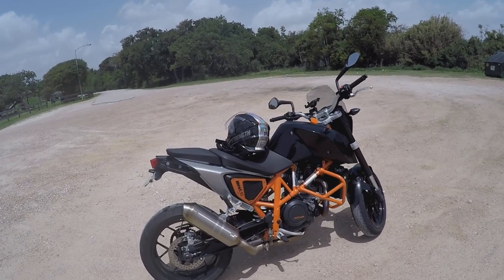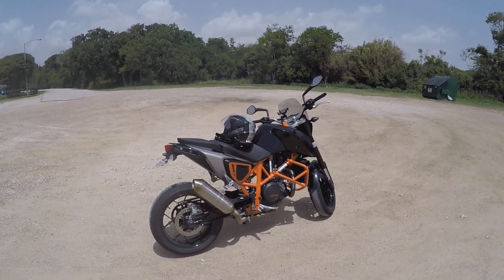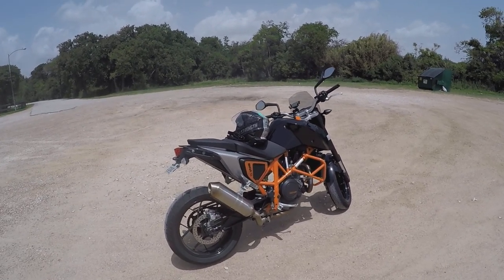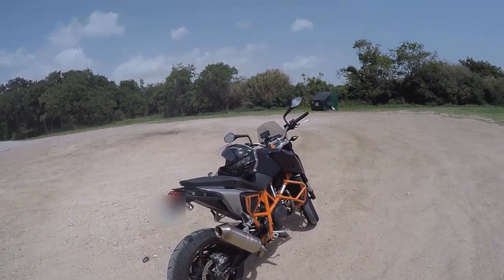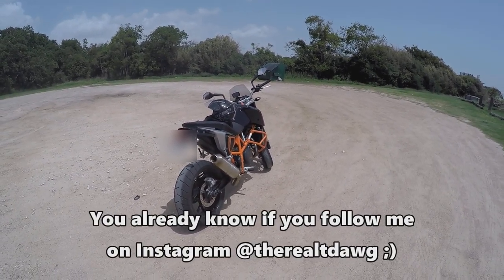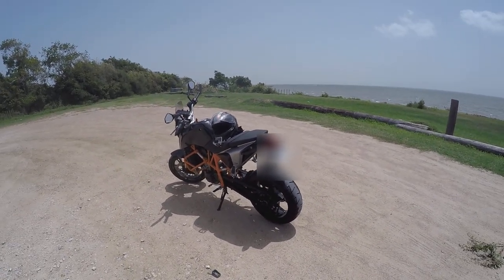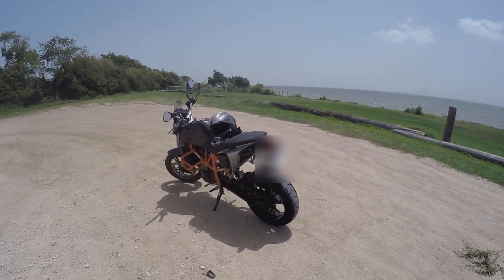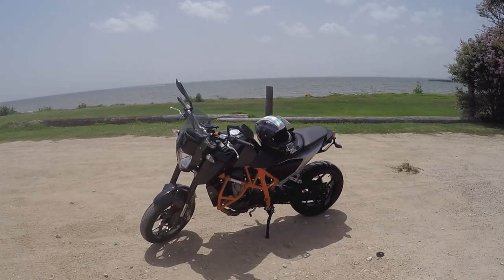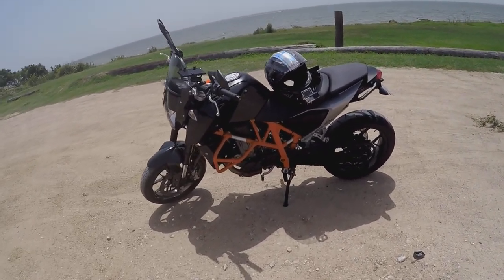My GoPro battery's gonna die soon — I left my extras back at the garage where something is going down with the Kawasaki Vulcan S right now, something good. I'll reveal it in the near future. Shoutout to my boy Daniel — good guy, former Marine like myself — for letting me test ride this.